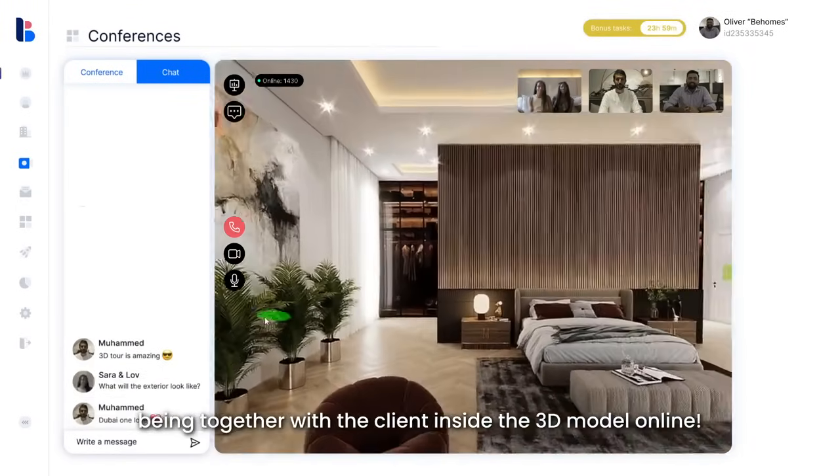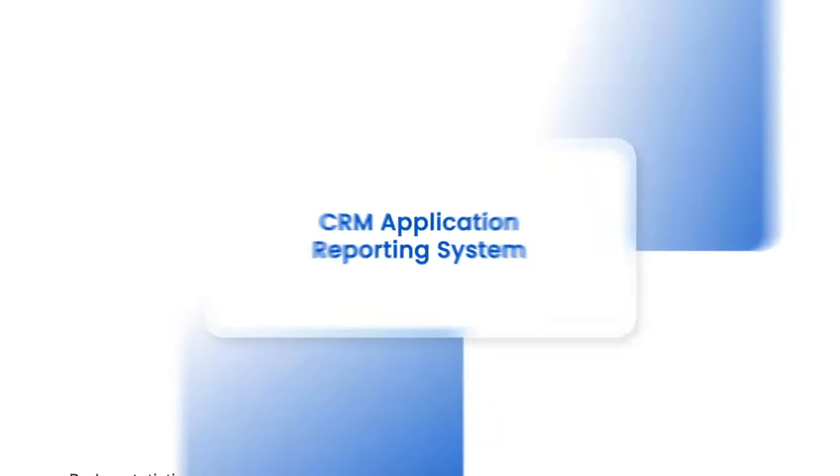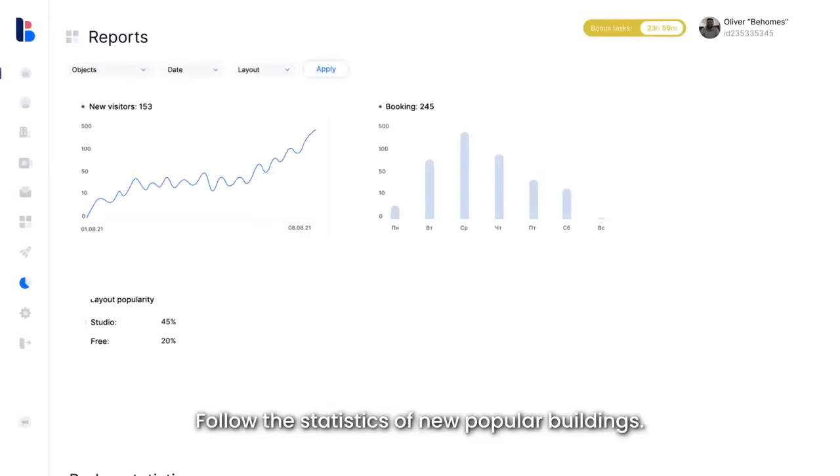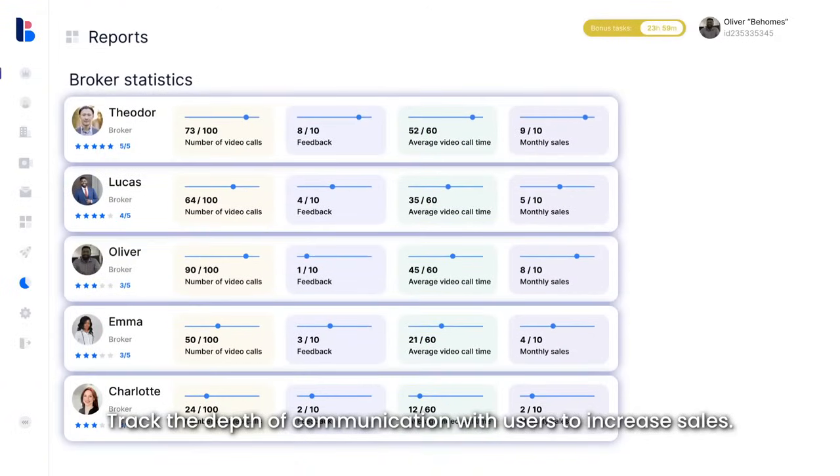CRM application reporting system — follow the statistics of new popular buildings and track the depth of communication with users to increase sales.